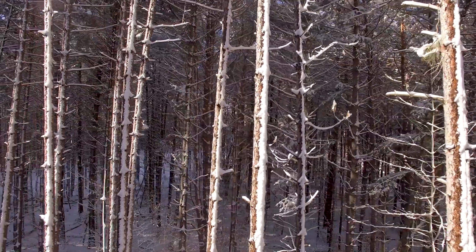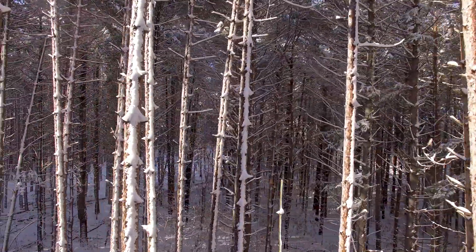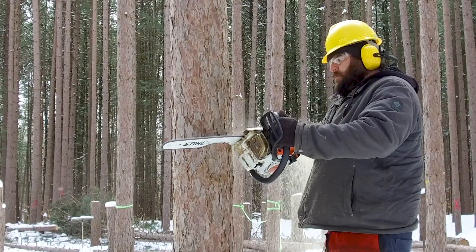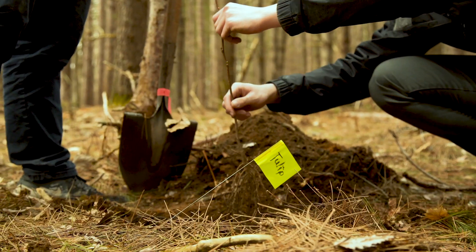This is part of the Riley Woods project, which involves taking a plantation forest and restoring it back into a natural forest system. That involves a long-term process of removing some of the plantation trees and helping to cultivate native species to regrow.